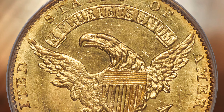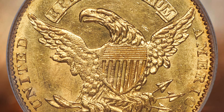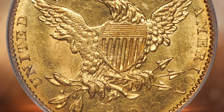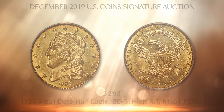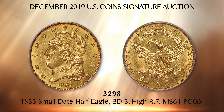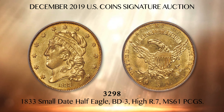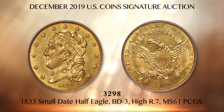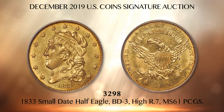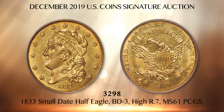Lot 3298 is one of the rarest of the rare among capped head left half eagles, possibly unique in private hands from the BD3 die pair. The period after 5D is close to the D on the BD3 variety, more so than on either the BD1 or BD2 varieties. The 1833 is not always recognized for its extreme rarity by collectors. This 1833 small date, however, is the famed Norweb coin.